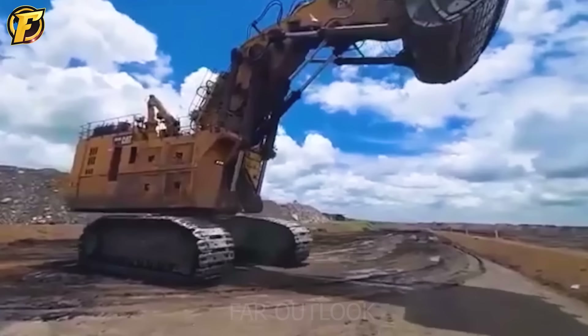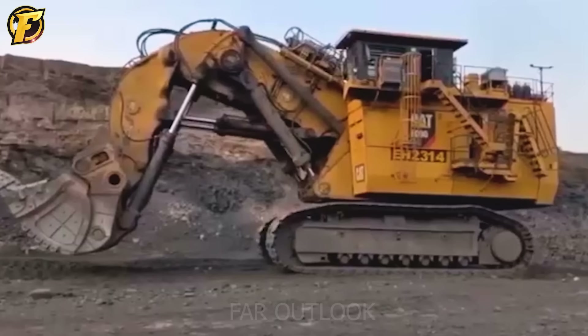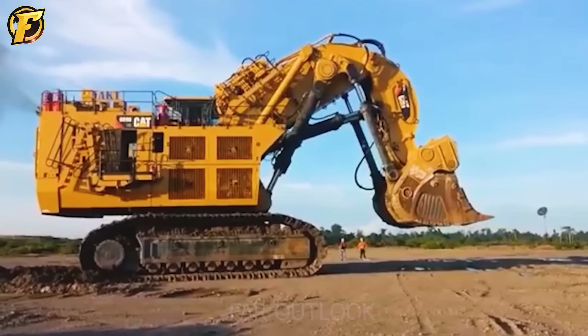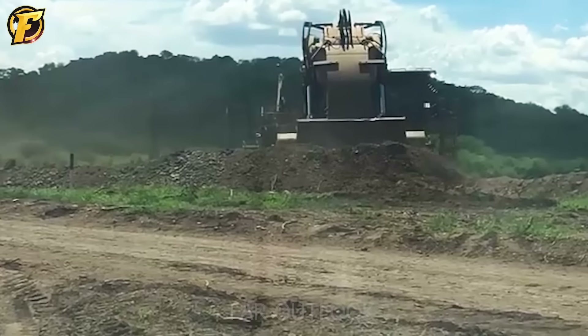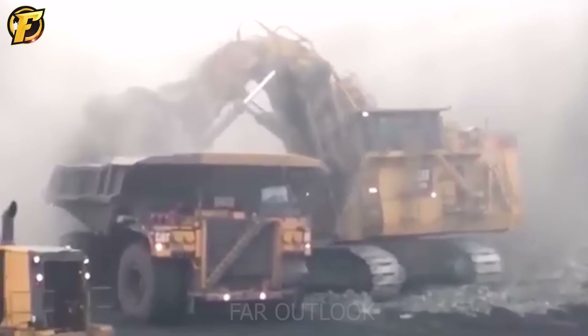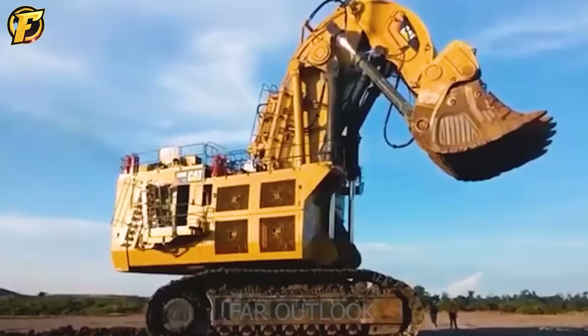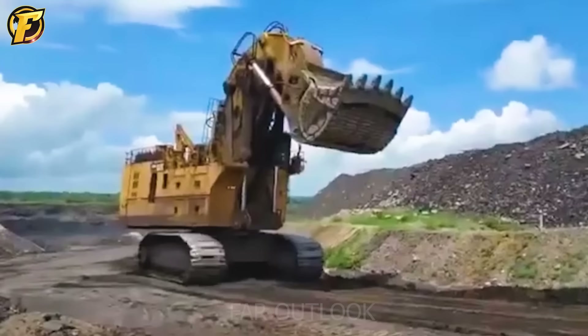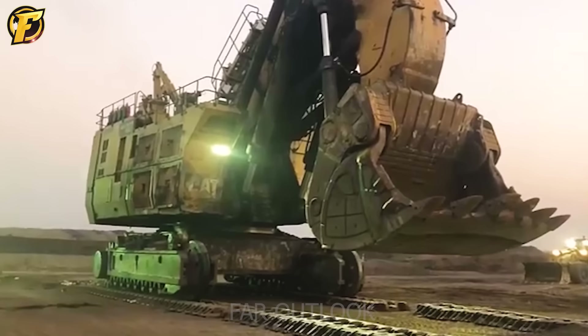Faced with the presence of the Caterpillar 6090FS, people cannot help but be amazed by its enormous size and extraordinary power. As the world's largest hydraulic mining shovel, this machine brings impressive numbers: weighing 1,102 tons, 10.3 meters high, 13.5 meters long, and equipped with a massive shovel with a capacity of 36 cubic meters.